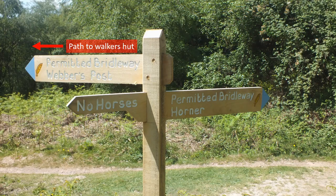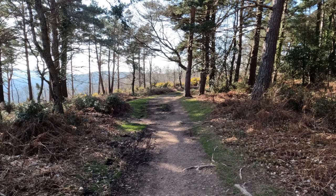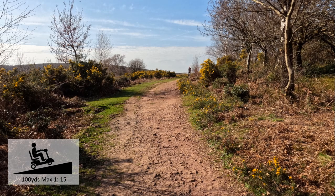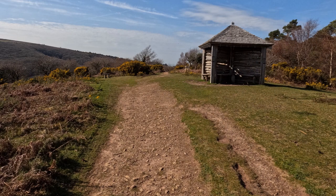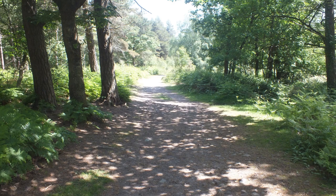When you reach the path junction, a slightly more uneven path continues along the ridge and in about 100 yards you will reach a walker's shelter. From the shelter, retrace your steps back to the junction and follow the higher path that will lead you back to the car park.